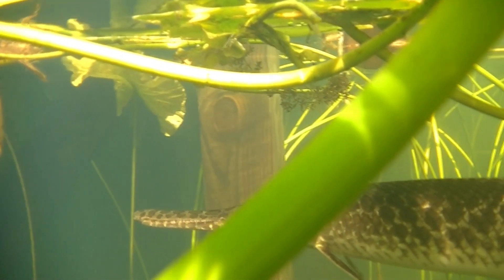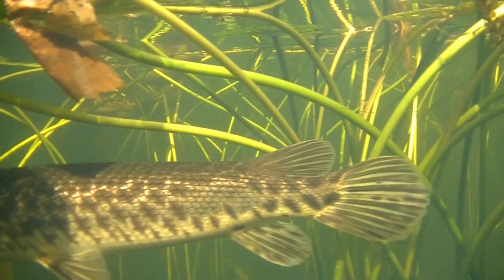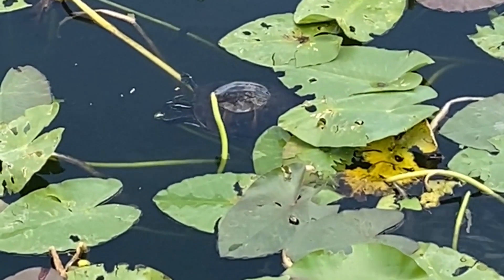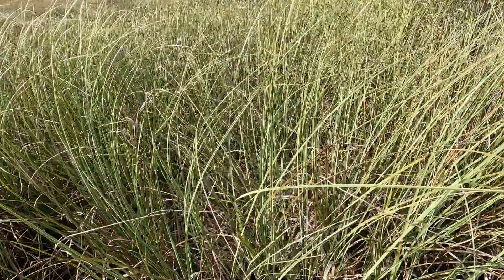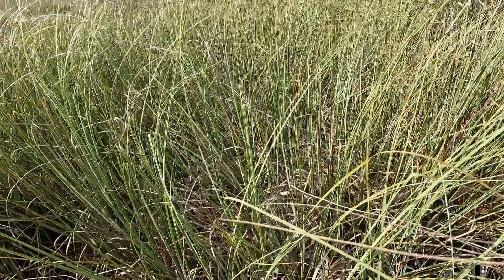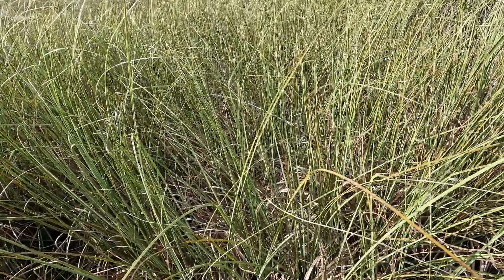Here's a gar — these guys are cool. They can actually breathe air if they have to, if oxygen levels in the water get too low. There are many different kinds of grass in the river of grass, including sawgrass. And yes, like a saw, it can cut you.